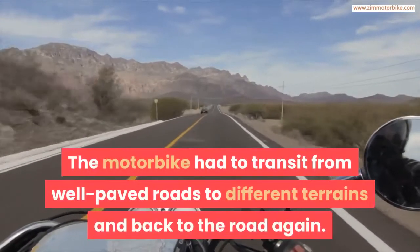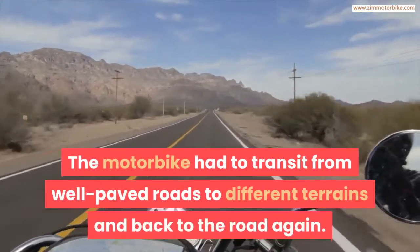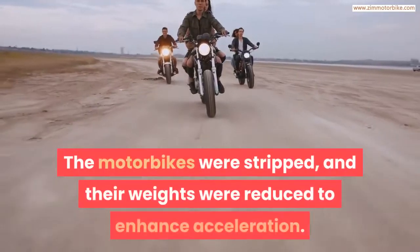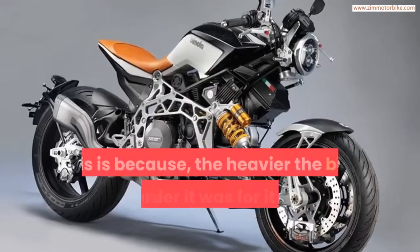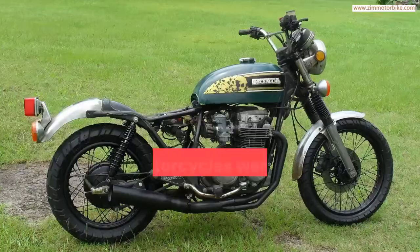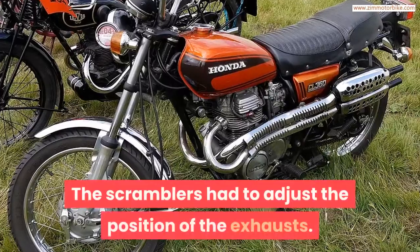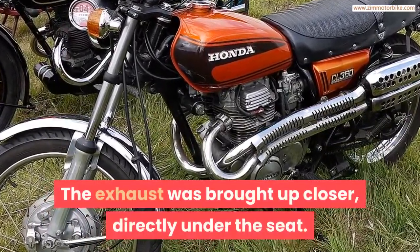The motorbike had to transit from well-paved roads to different terrains and back to the road again. Due to this, regular motorbikes were modified to suit any kind of terrain. The motorbikes were stripped and their weights were reduced to enhance acceleration, because the heavier the bike, the harder it was to move as fast as needed. They were given taller suspensions, spoked wheels, and knotty tires. The Scramblers also had to adjust the position of the exhausts, bringing them up closer, directly under the seat.